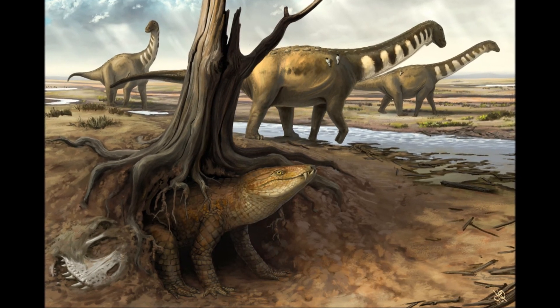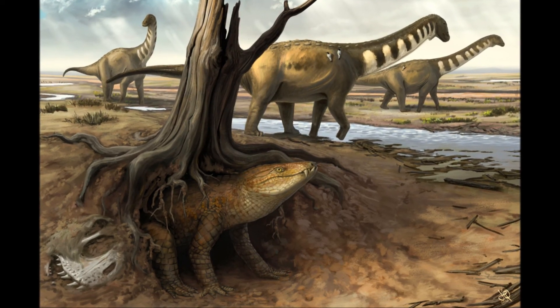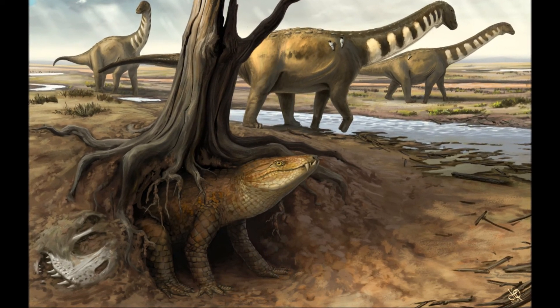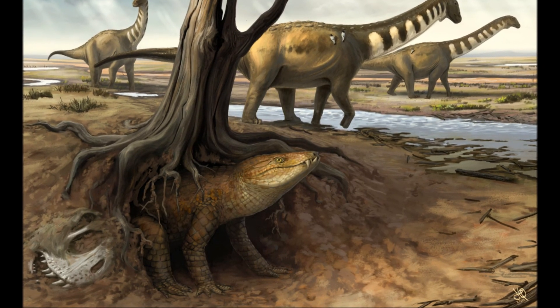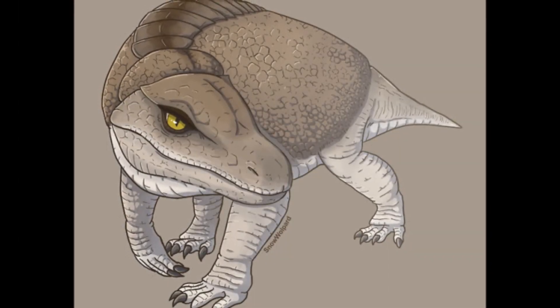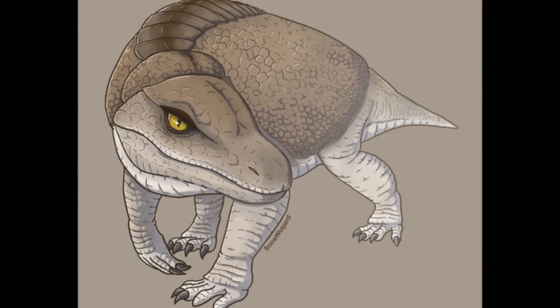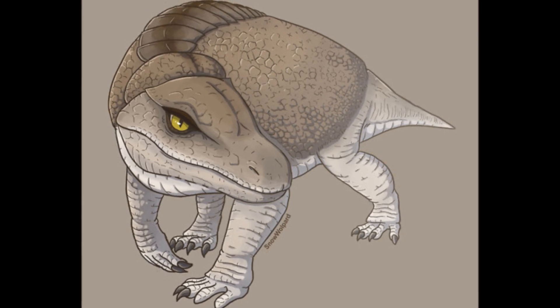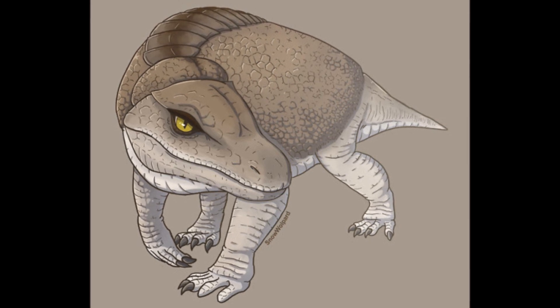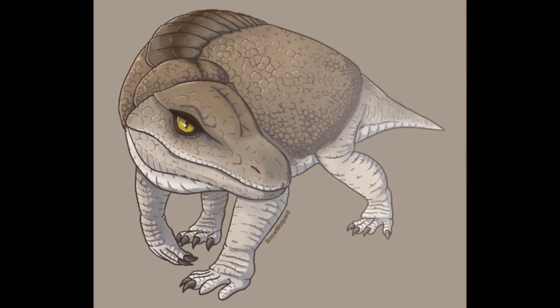Prehistory is full of many different species of crocs that look nothing like their modern-day relatives, and I'll be sure to cover some of them in future episodes, or at least include them in my narratives. Is there any specific croc you'd like me to cover? Let me know in the comments section. And until next time, try to spread the word about Armadillosuchus, because he needs way more attention.